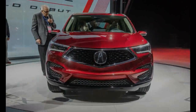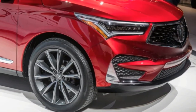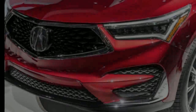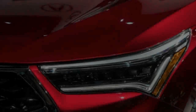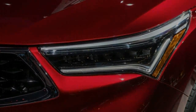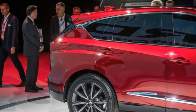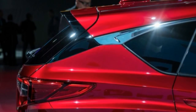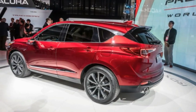While the outgoing RDX's V6 produced more power — 279 ponies — it made less torque at 252 pound-feet, and had only six forward gears to work with. We anticipate the new RDX will at least challenge its predecessor, which ran to 60 MPH in 6.2 seconds. Acura could go further still and install the 306-horsepower version of Honda's turbocharged 2.0-litre engine that powers the Civic Type R at some point in the future.